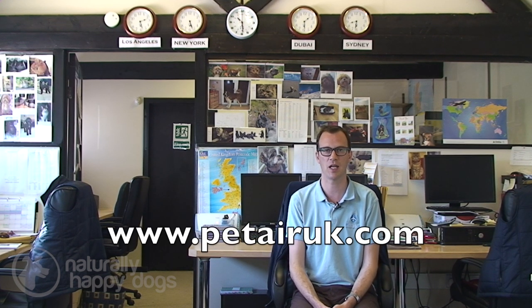Hi, my name is Bob. I run a company called Petair. Our website is www.petairuk.com.